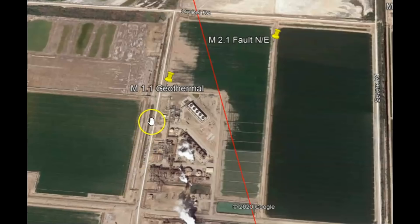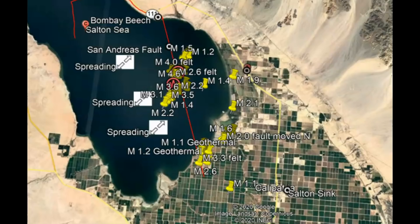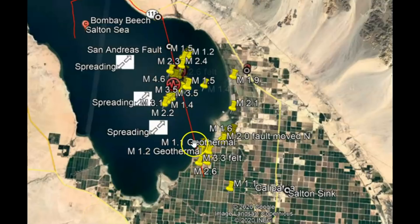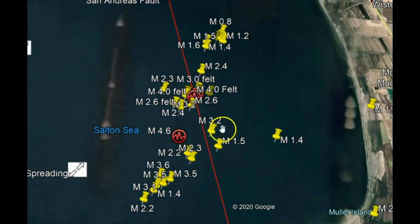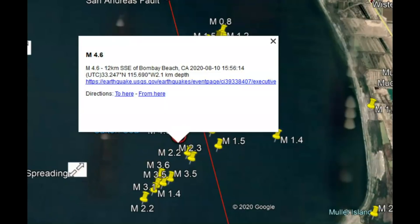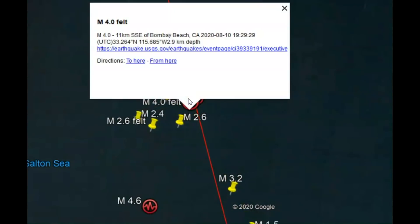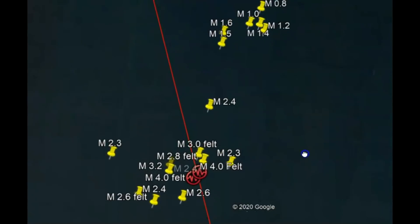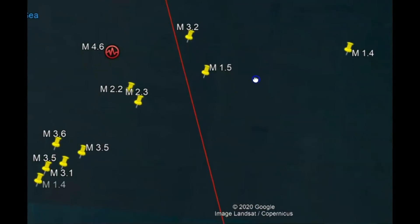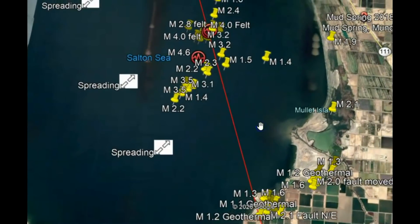There was also a 1.1 near this geothermal power plant. This red line I have drawn here is a fault line they recently discovered that runs on the southern side of the Salton Sea, and this is the area where they've been having a lot of earthquakes. Remember when they had that 4.6 back on August 10th? They also had a 4.0 and another 4.0 on August 10th. These are all the recent earthquakes along this fault line.